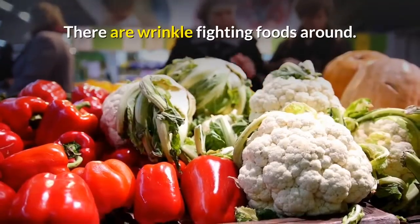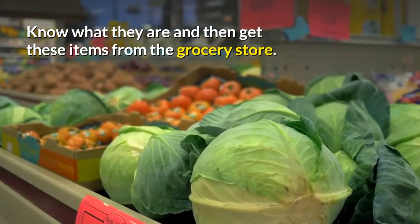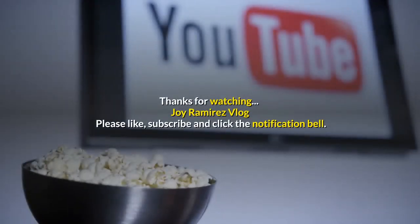There are wrinkle-fighting foods all around. Know what they are and then get these items from the grocery store.